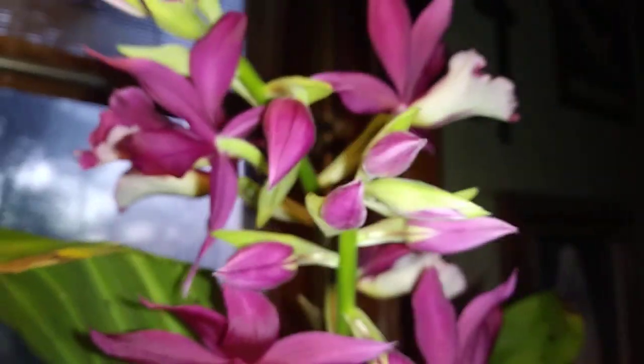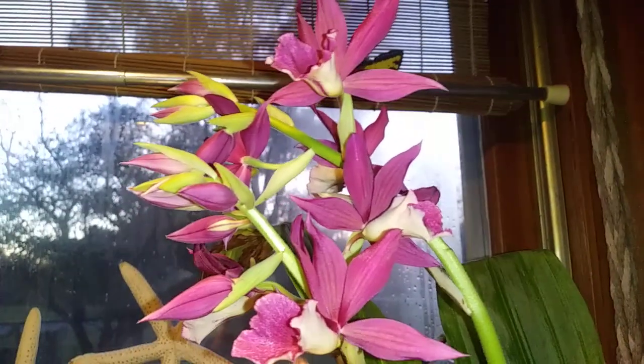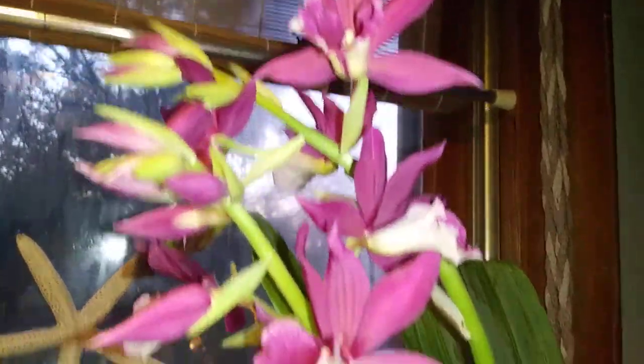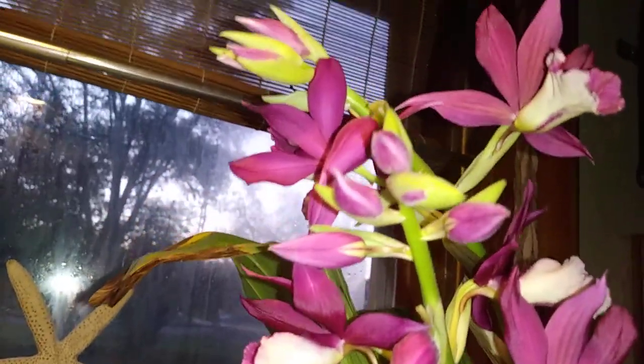The very first bloom that opened was down in here, I think. It withered and fell off pretty quickly, but the rest of them don't seem to be doing that. Just gorgeous. She's got a lot of blooms to come open yet.